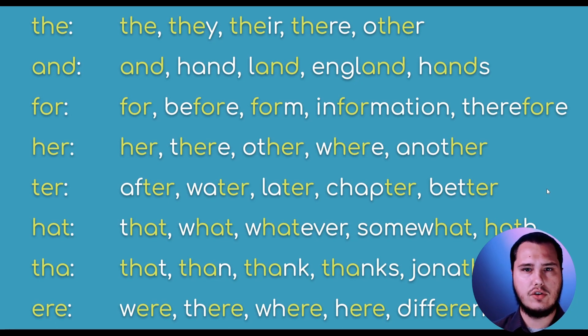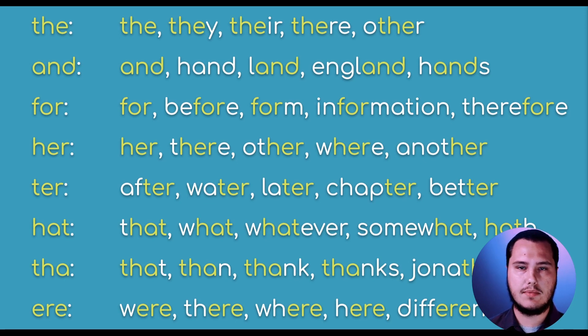Before we move into techniques on how to build up muscle memory, I want to show you a couple of other common trigrams. I showed you ING as part of the word "typing," but I wanted to show you some others in the English language and how there are very few common trigrams that really build up a bunch of different words. There are lots of trigrams — around 90 to 100 or so on .io — available for you to practice. For example: "the," "and," "for," "her," "ter," "hat," "ere" — and you can see how they occur in really common words.